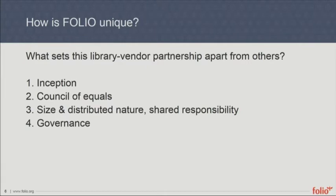It's a council of equals. The different partners that have come together to build FOLIO really have the same seat at the table to influence the direction of FOLIO. The size and distributed nature and shared responsibility are some pros and cons of the process — we've got people all over the world working on FOLIO, with lots of phone calls, Zoom meetings, and work-sharing methods. At every level of governance, there are representatives from the various vendors involved and many of the different institutions involved, giving everyone an equal voice in guiding the product.